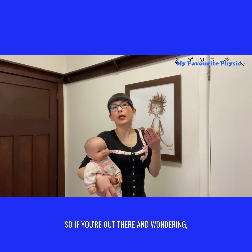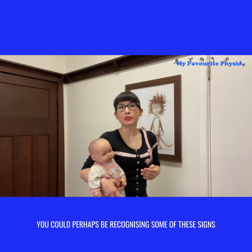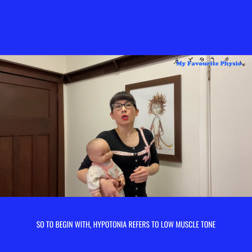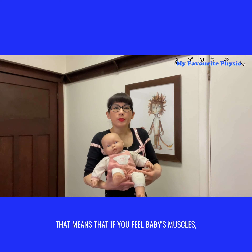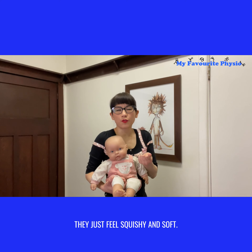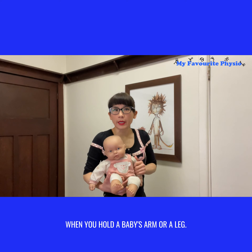If you're out there wondering whether your child has hypotonia, you could perhaps be recognizing some of these signs. To begin with, hypotonia refers to low muscle tone. That means that if you feel baby's muscles, they just feel squishy and soft — not firm like muscle should normally feel when you hold a baby's arm or leg.